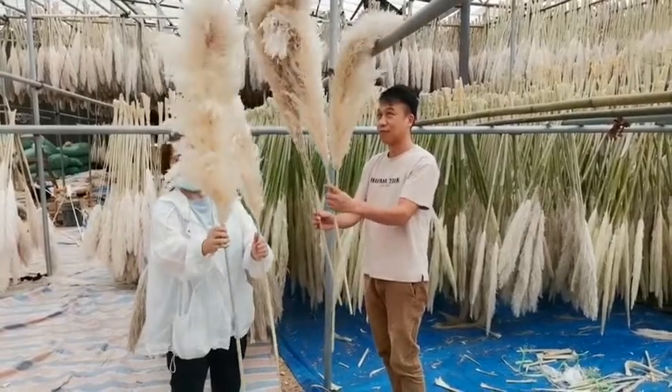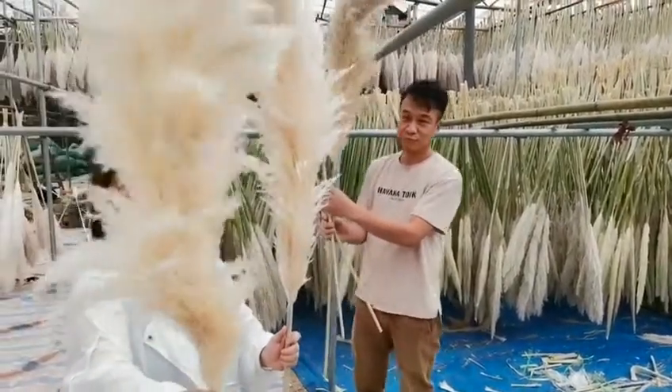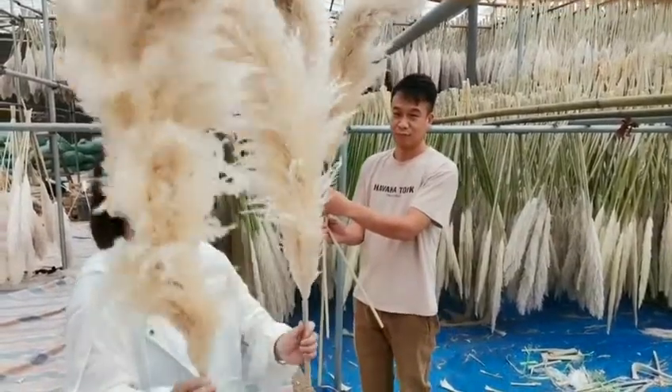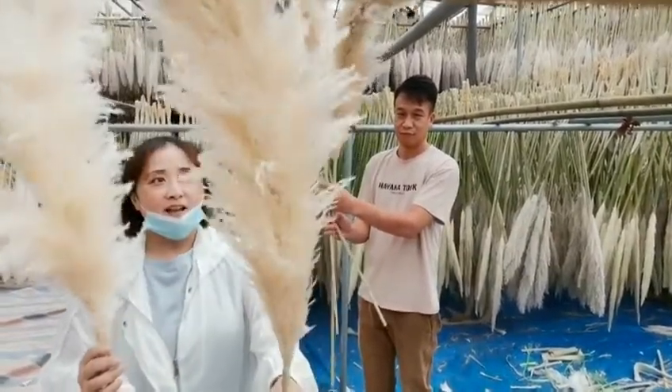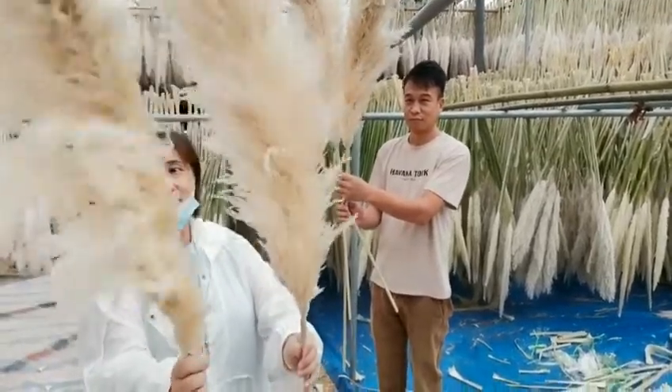As you can see this one, it's very fluffy because it's been under the sun for several days already. And this is a new one — just putting it in the sun and it will become more fluffy like this.